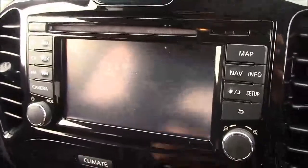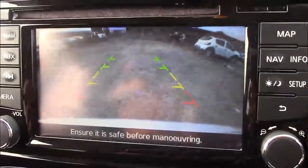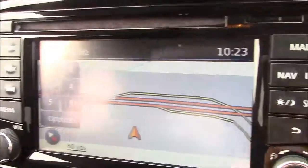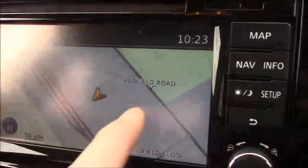As I mentioned earlier, this car comes with a reverse parking camera. You'll notice the grid warning system on the screen showing how far away you are from various objects. Additionally, this car comes with satellite navigation that can easily be navigated through using the touchscreen capabilities.